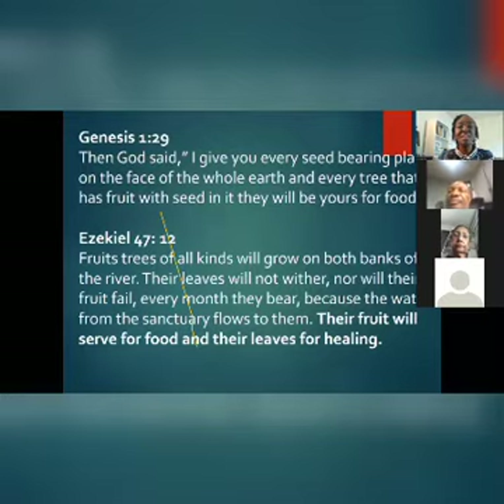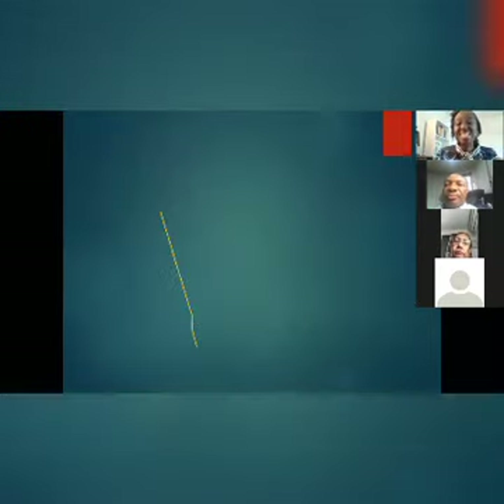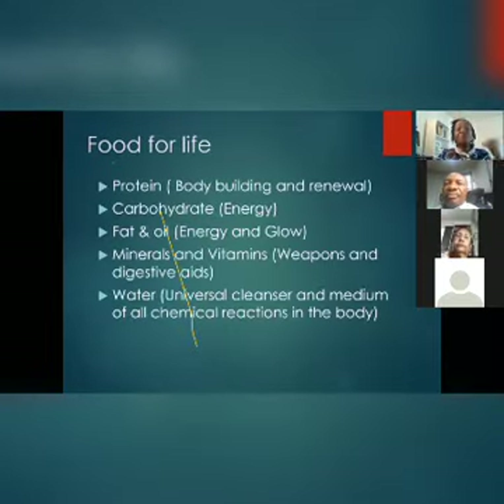In Genesis 1:29, God said: 'I give you every seed-bearing plant on the face of the whole earth, and every tree that has fruit with seed in it — they will be yours for food.' And in Ezekiel 47:12: 'Fruit trees of all kinds will grow on both banks of the river; their leaves will not wither, nor will their fruit fail. Every month they will bear fruit, and their food will serve for food and their leaves for healing.' Amazing — healing. As I feed on fruits and vegetables in the right proportion, they renew, revitalize, and help heal my system.